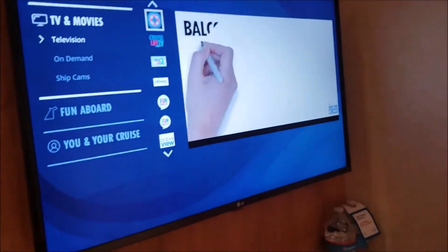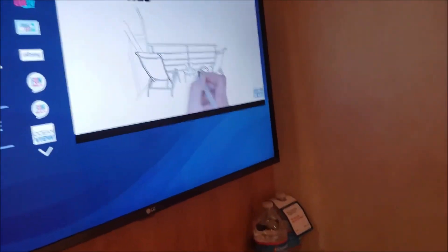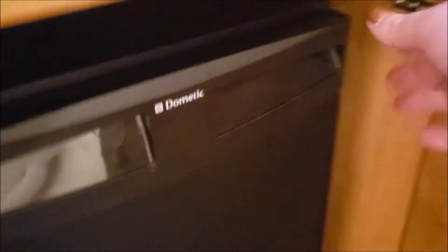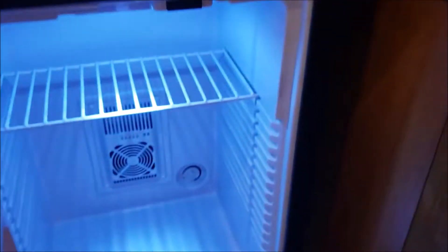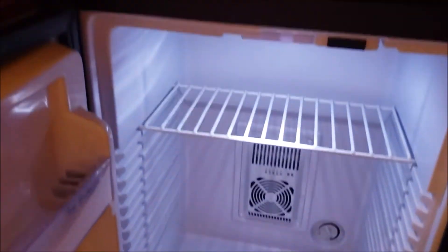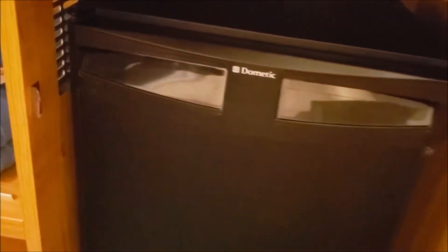There's a flat screen television, which is nice because it provides more room than what you have elsewhere. Underneath your desk, you can also find on many, although not all cabins, a refrigerator, which allows you some storage room for things you want to keep cold — whether that's alcohol, a little extra snacks, or leftovers from Gigi Asian Kitchen to enjoy the next day.